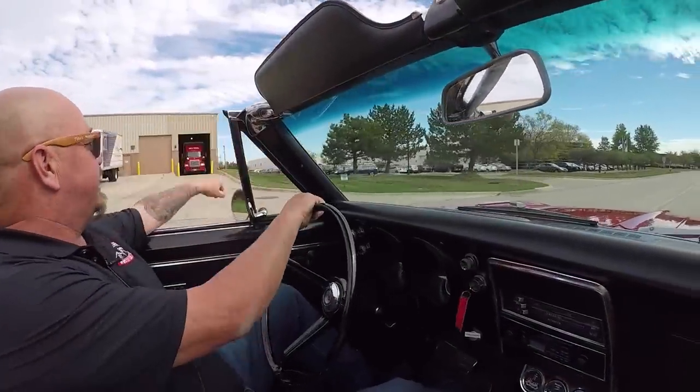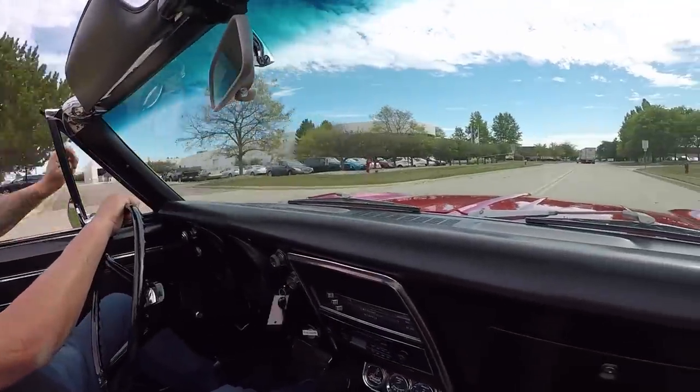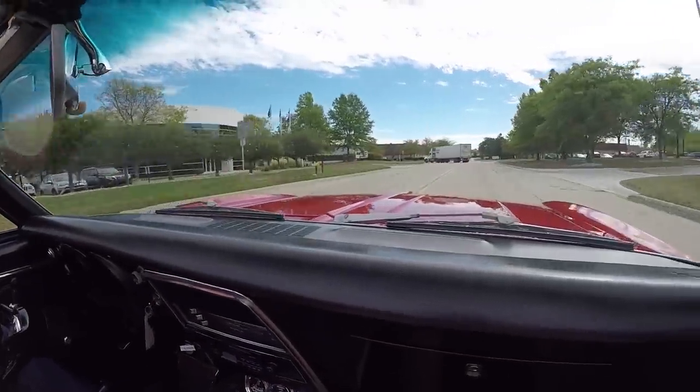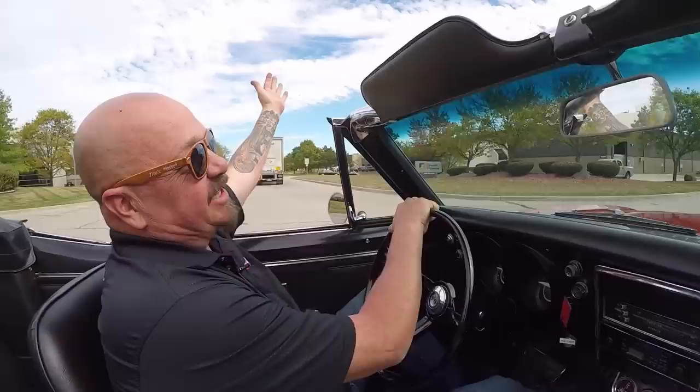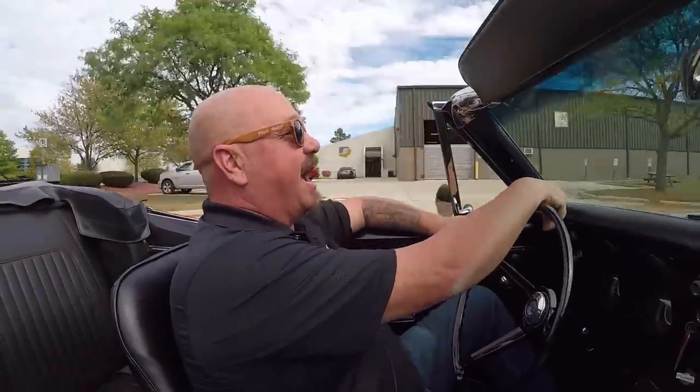Let's go for a ride in a 67 Camaro convertible. She's red, she's got an awesome exhaust system, and the top goes down. The sun's out — let's go for a ride. Beautiful day here in Michigan today. It's about 70 degrees, sun's out, top's down and we're driving convertibles.